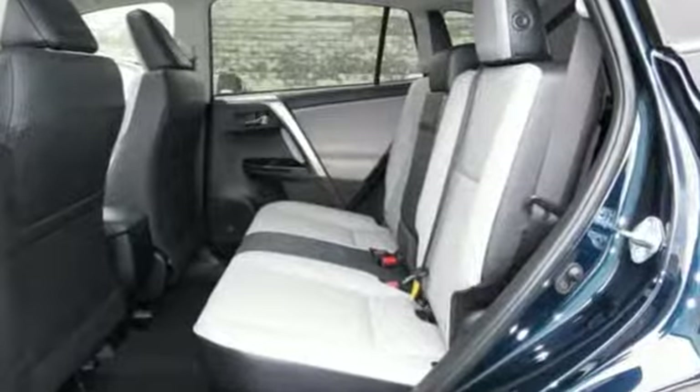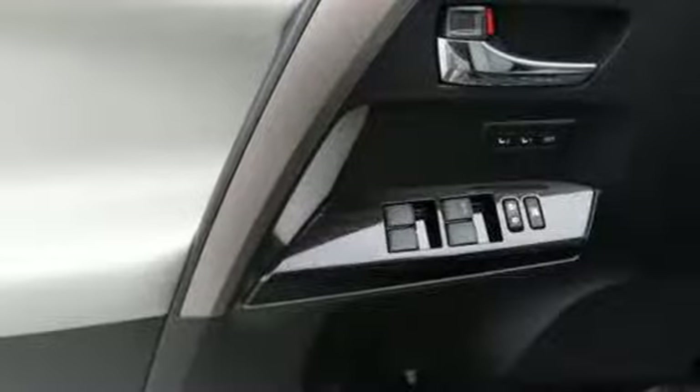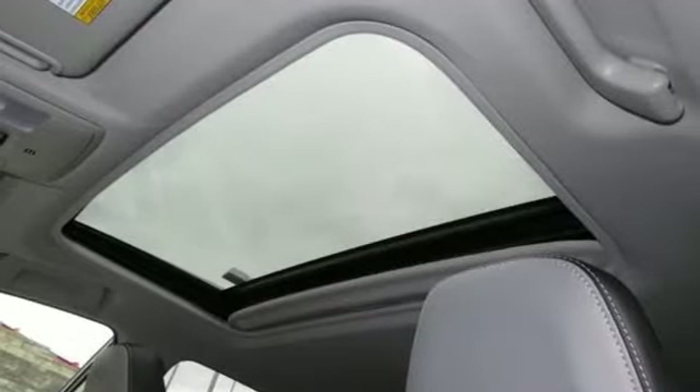The electronic on-demand all-wheel drive helps you take on the toughest terrain, and the hybrid engine means your adventures can go even farther. This RAV4 Hybrid is ready to take you on the next great journey. Are you ready for the ride? Take it for a test drive today.